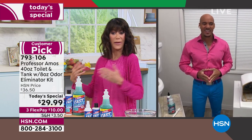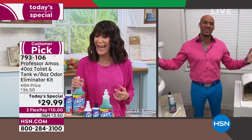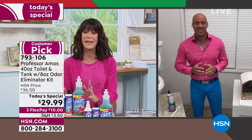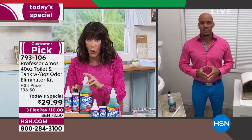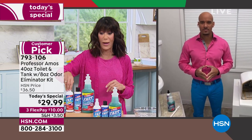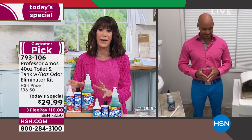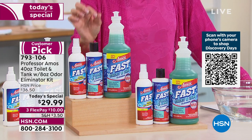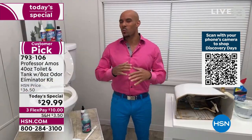Amos III, you got the pink memo! Tell me about this. First and foremost, it's an amazing value — we're getting 40 ounces of Fast Tank and Toilet. We haven't seen that odor eliminator ready to use in six and a half years, so it's a great configuration. And basically, one ounce equals one application.